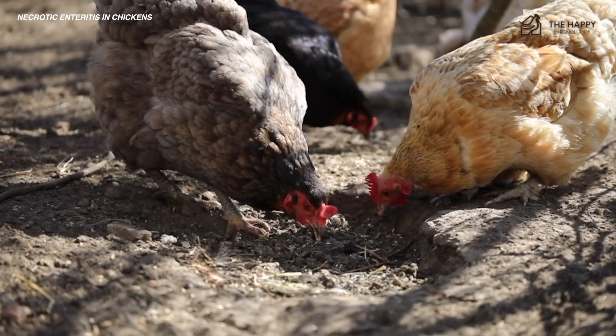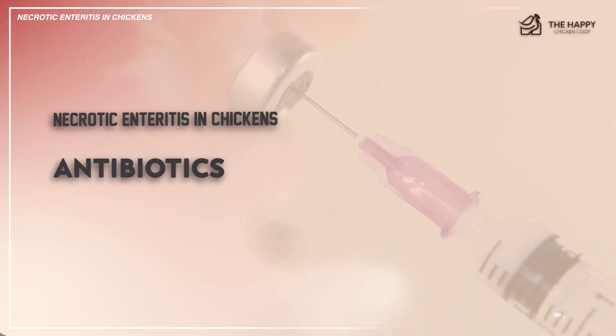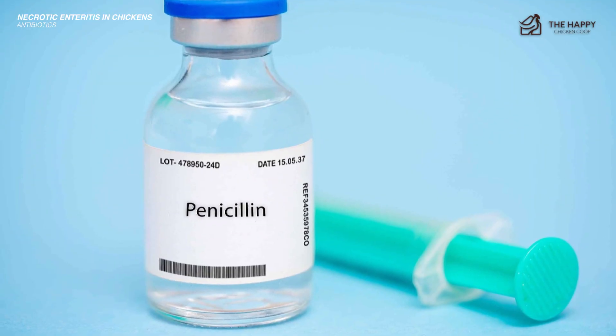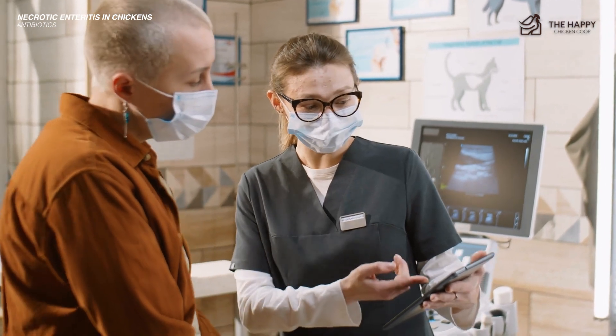As far as prevention goes: number one, antibiotics. You can add antibiotics to their feeder water. Some trusted medications include bacitracin, lincomycin, and virginiamycin, as well as penicillin, which is an effective preventive measure. Just make sure to consult your vet about these.